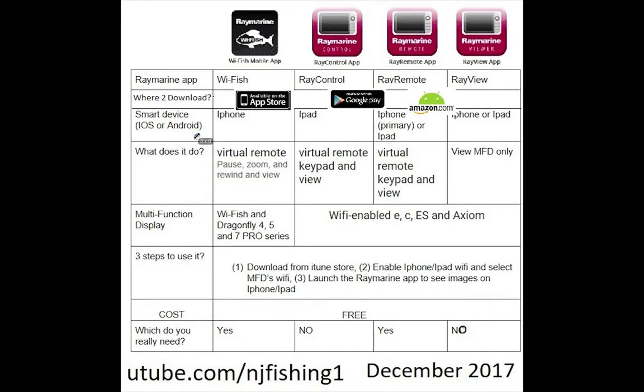I'm going to go over the first one, WhiFish, which is for iPhone — I have an iPhone, that's why I'm focusing on iPhone — but it's iOS operating system. It's also available for Android or Google phone operating system. Ray Control is only available for iPad. Ray Remote is for both iPhone and iPad, and Ray View is the same — both iPhone and iPad.